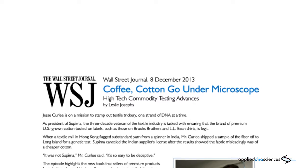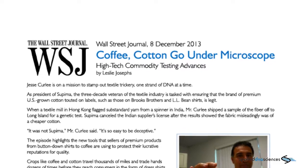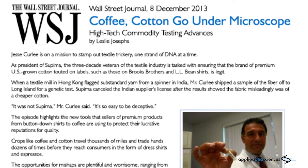Anxiety about supply chain lapses is prompting some retailers to step up their use of technologies, such as DNA testing.